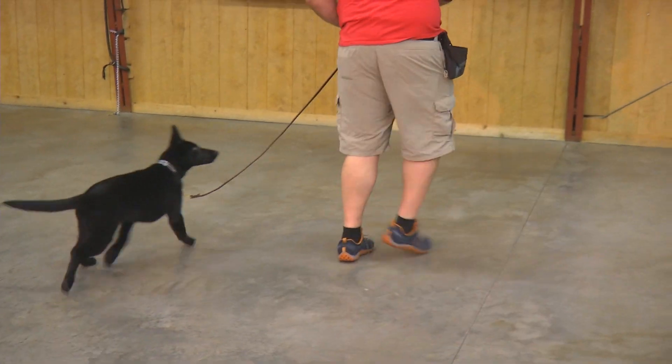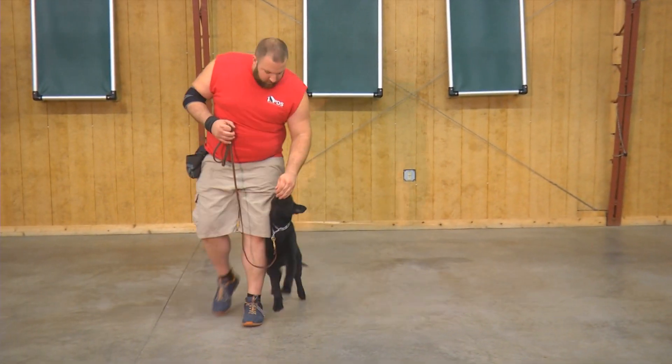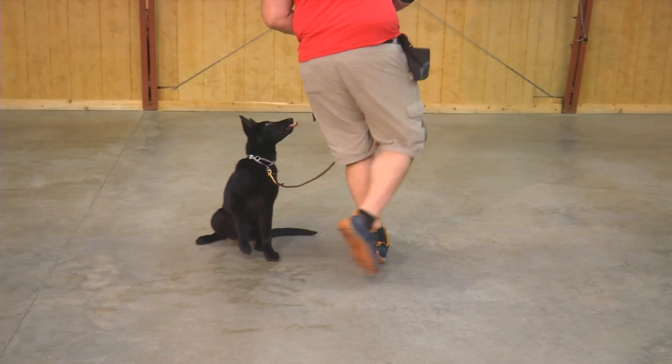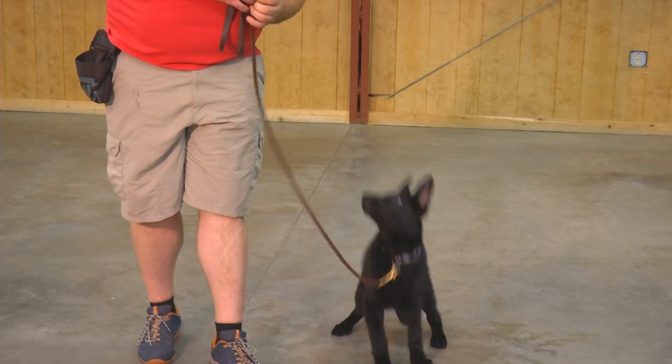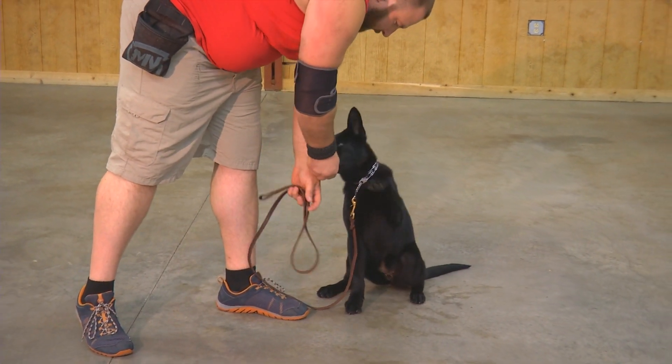This is a dog that's in our foster program. She's in a great home with a small child, traveling every day, going to work with her foster mom, just getting life experiences that are going to pay off huge dividends as we develop this dog for personal protection.